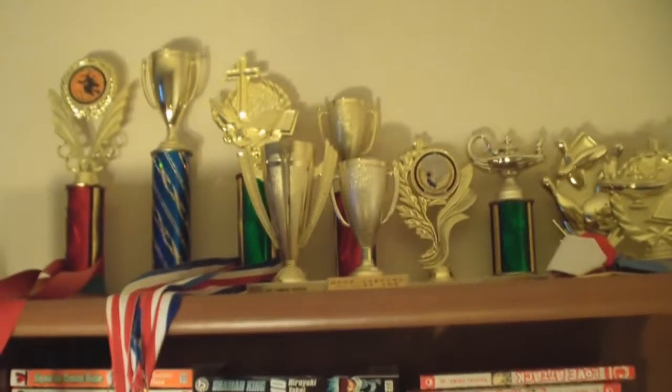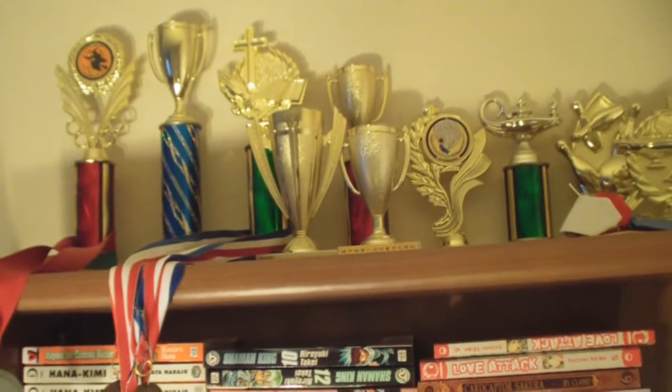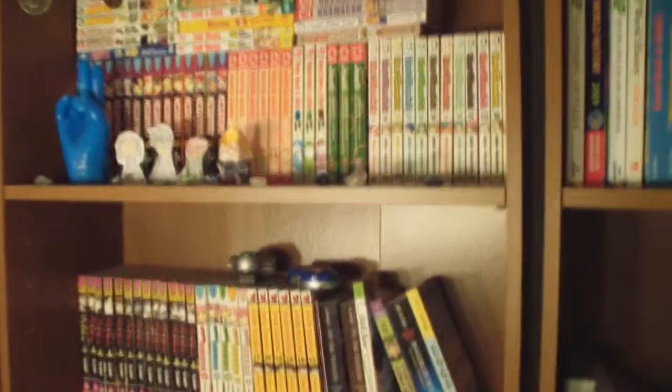Fun fact: the tall blue one on the left end, I didn't actually win. My mom stole that for me. And then the two shelves below that are full of graphic novels, because I would read a lot of graphic novels in middle school.